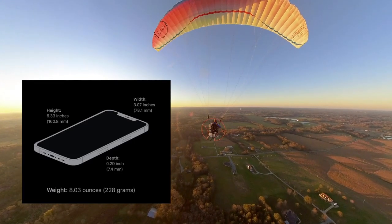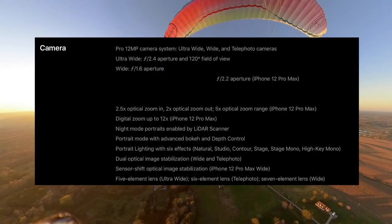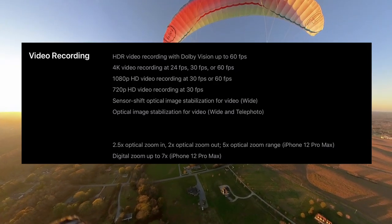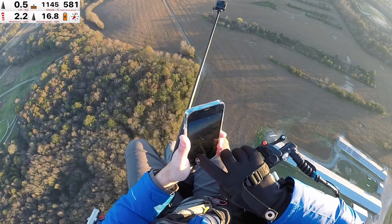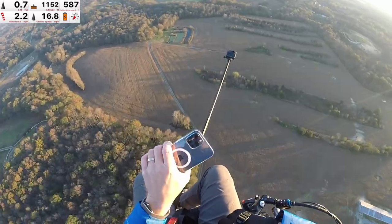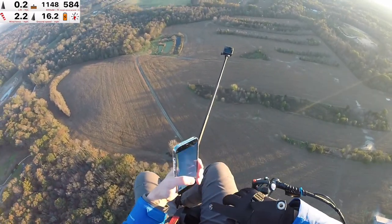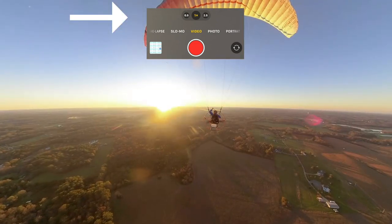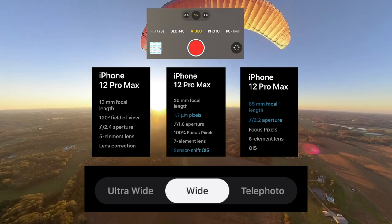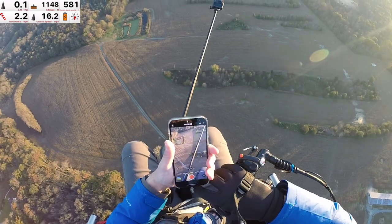Critics will probably tell you that this phone is both heavy and expensive. In this video I'd like to talk about the improved camera system and what those lenses mean to us when we're recording video either in the field or during flight. On the iPhone 12 Pro Max there are three cameras and three settings. Apple describes them as wide, ultra-wide, and telephoto. Let's check the standard setting here.